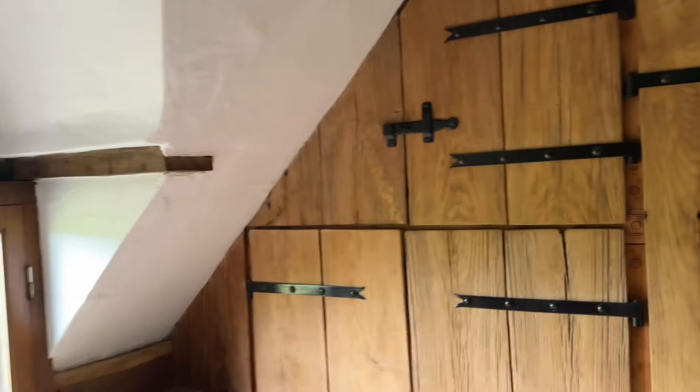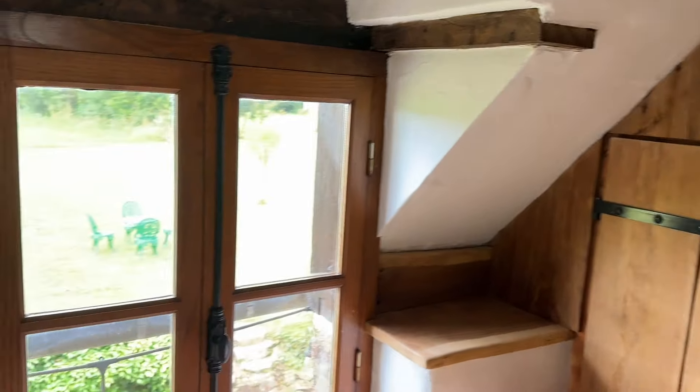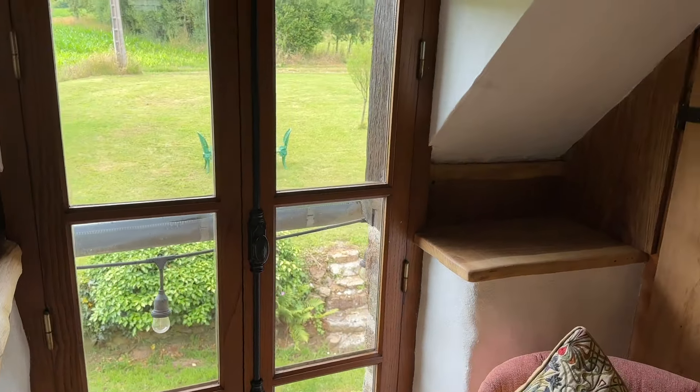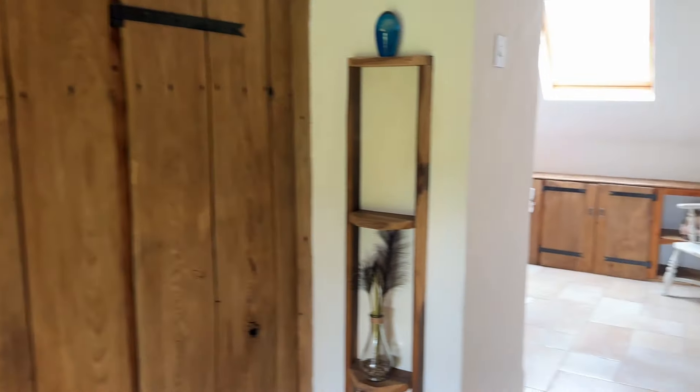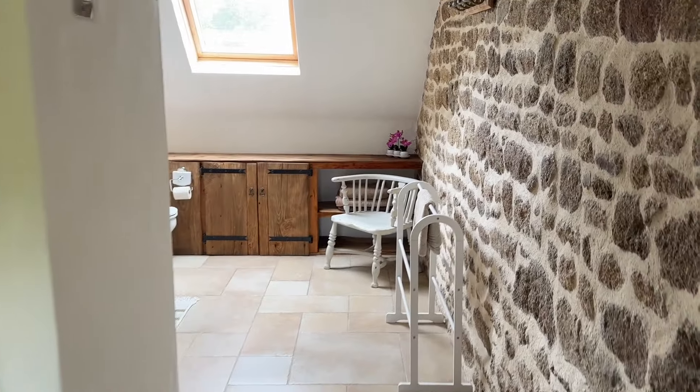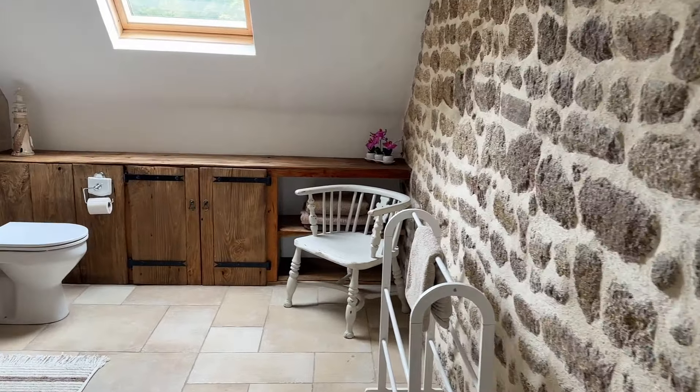Lots of built-in wardrobes and cupboard space. View out to the front. It wasn't the brightest of days when I took the video.